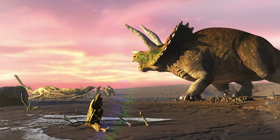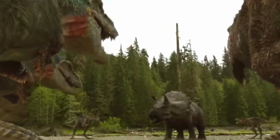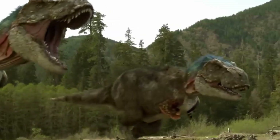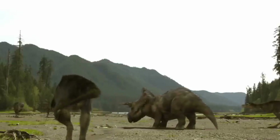Thank you for joining me on this incredible journey. I hope you've enjoyed our adventure into the realm of the Triceratops. Remember to keep exploring, keep learning, and keep nurturing your curiosity about the wonders that have shaped our planet. Until next time.